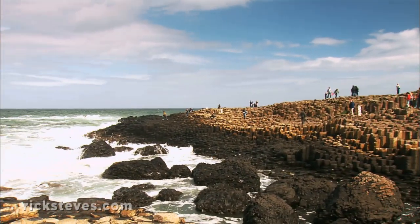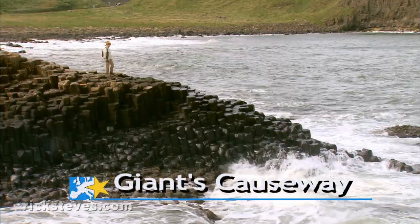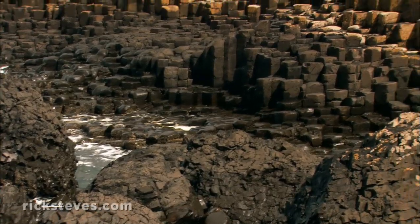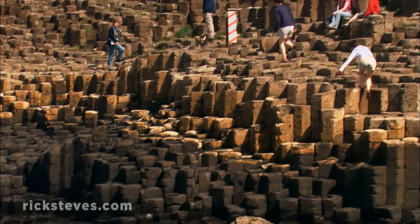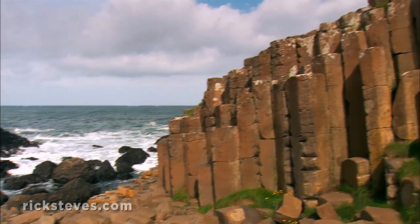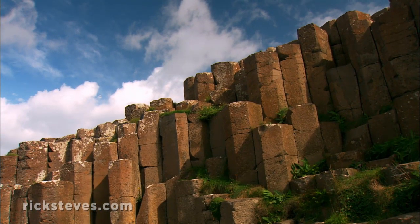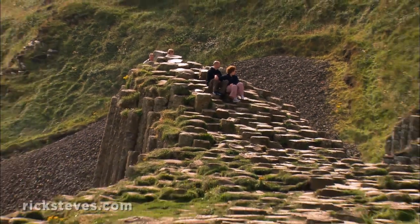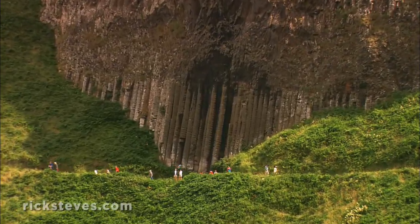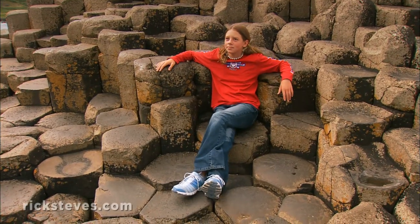The leading attraction along the coast is the Giant's Causeway, a four-mile-long stretch of shoreline famous for its bizarre rock columns. The shore is covered with hexagonal pillars that stick up at various heights — it's as if Earth is offering God his choice of 37,000 six-sided cigarettes. This was a big stop for 19th-century tourists, and early guides gave nicknames to the peculiar formations, like the pipe organ and the wishing chair.